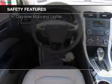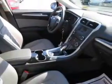Further safety features include stability control, a passenger airbag, low tire pressure warning, front ventilated disc brakes, and daytime running lights. Let us put you in the driver's seat today.